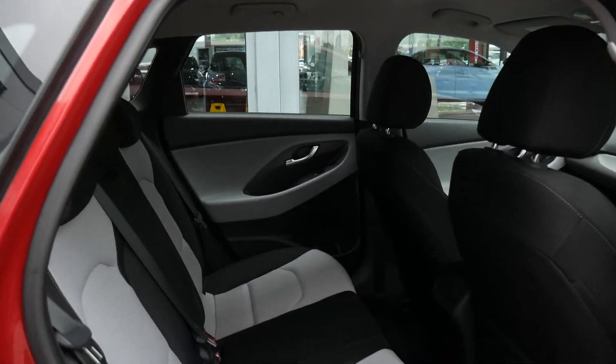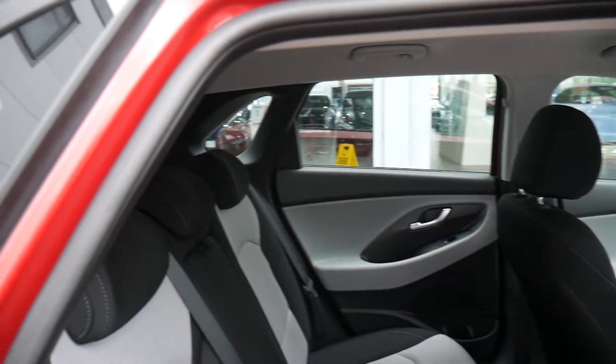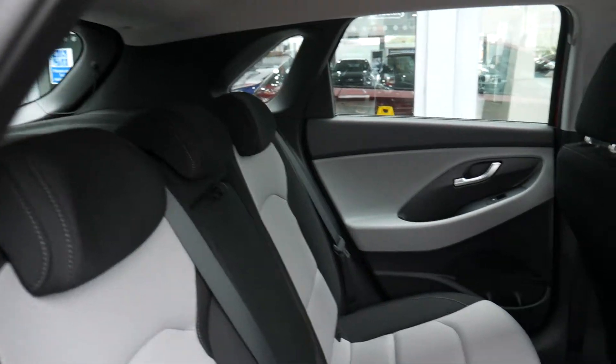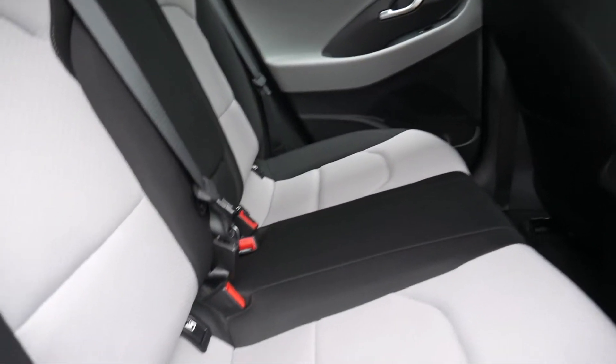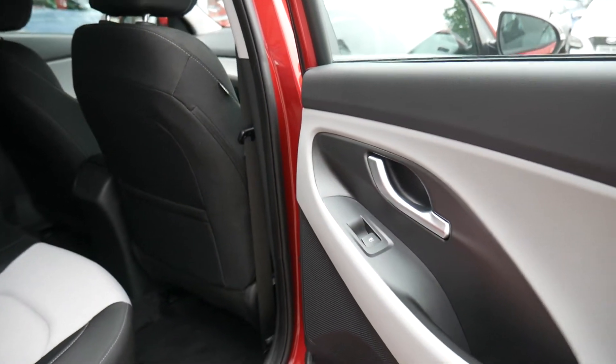Now this has got the black and grey interior with really nice cloth upholstery. There's good leg and headroom in the back, three full seat belts, and ISOFIX fittings on the two outer seats in the back. We also have electric windows.